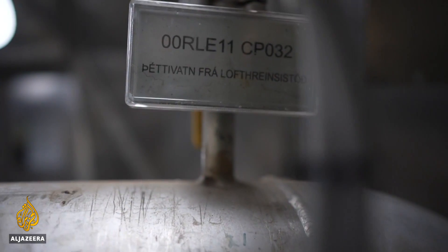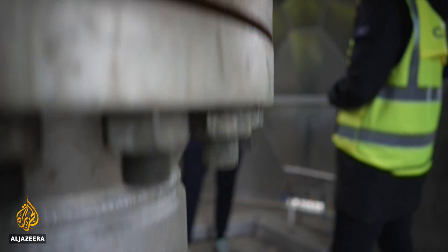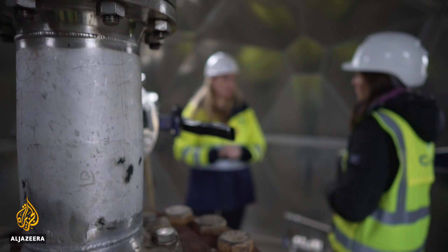We imitate and accelerate the process that nature has been applying for millions of years. By doing that, we're able to permanently eliminate some of our CO2 emissions, and this is what we need to do at scale if we are to meet our climate goals.